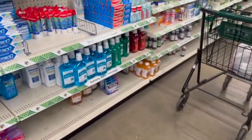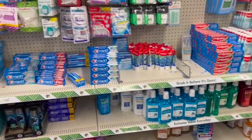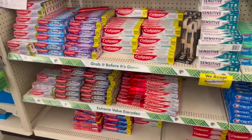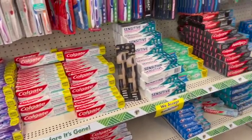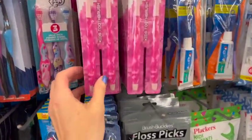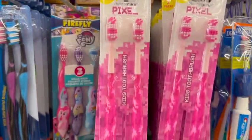Let's see what we have behind me — see if we have anything good or new. Lots of good things, but you guys know I'm specifically looking for new items. Oh, these are cute — little pixel pink toothbrushes.